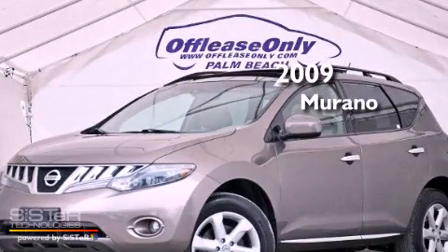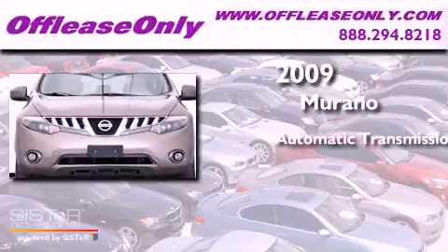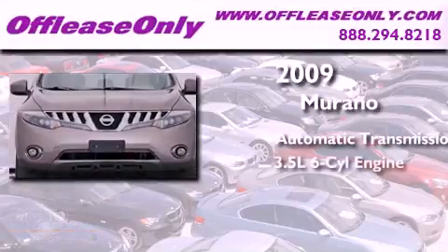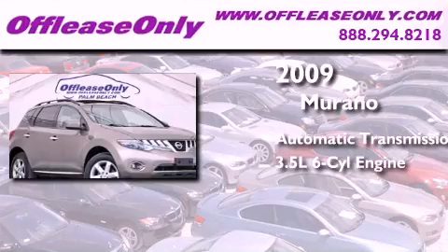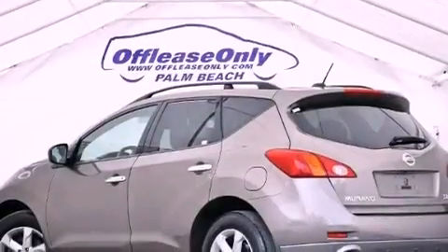This is a 2009 Nissan Murano. This crossover has an automatic transmission, a 3.5 liter V6, and all-wheel drive. Plus, having just come off lease, this Nissan is in like-new condition.